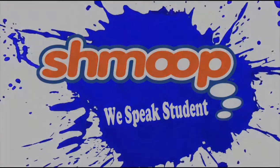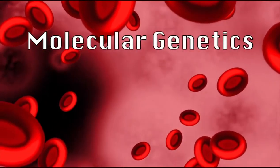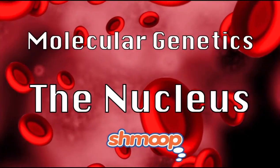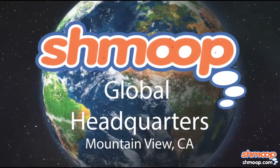We speak students! Molecular genetics, the nucleus, a la Shmoop. We are here with Dr. Ruth Tennon to talk about molecular genetics here at Shmoop Global Headquarters in Mountain View, California.